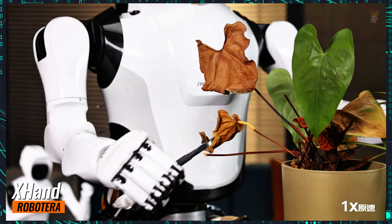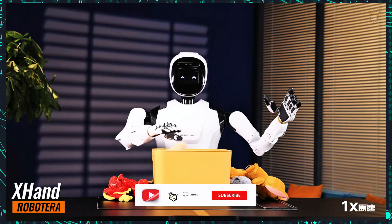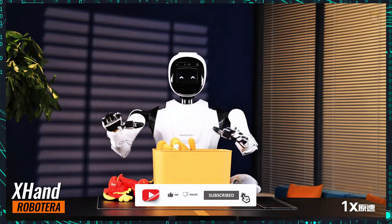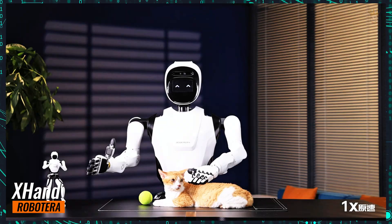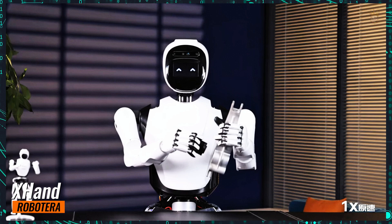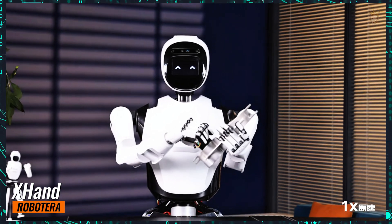In the video, the robot moves its fingers, opens and closes its hands, swings its arms, and even handles delicate objects such as stuffed toys and petting a cat. It is seen performing precise actions, such as cutting a wilted leaf from a plant, manipulating robotic gears, inflating a balloon, and shooting plastic balls. The robot also demonstrates a delicate touch by gently placing an egg on a table.